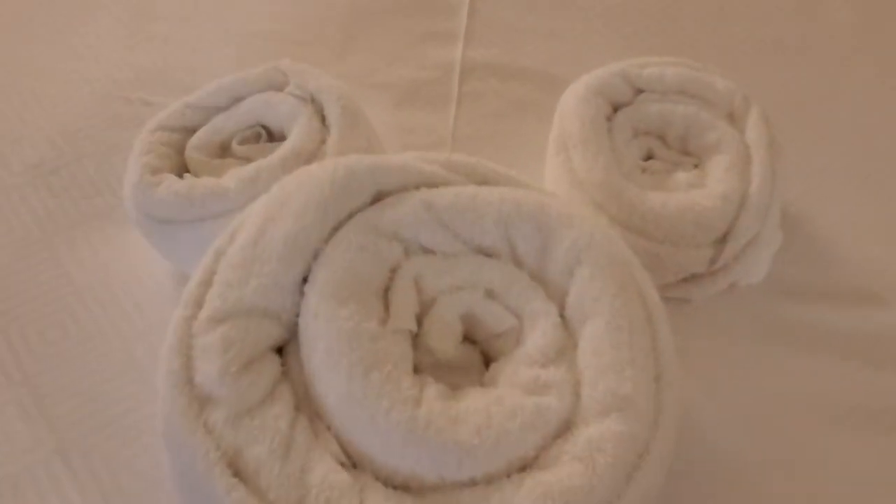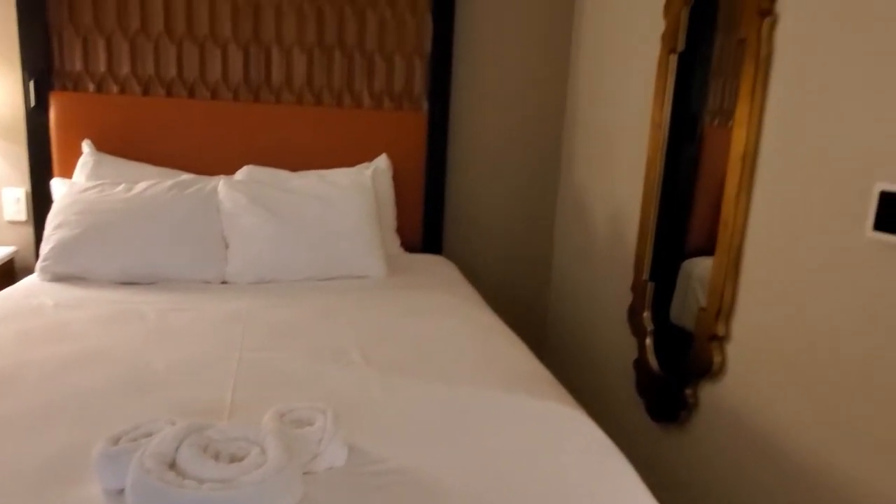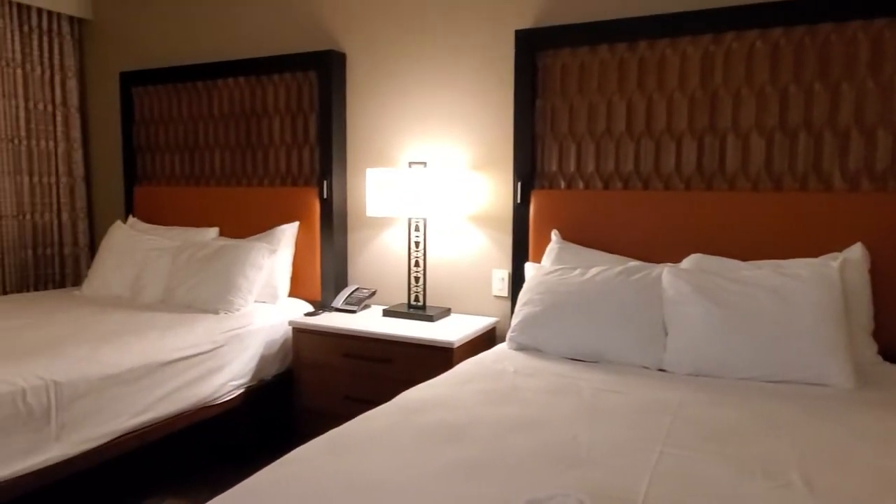And when you check in, they do roll up a cute little Mickey towel. So that's another kind of a hidden Mickey, I guess you can say.